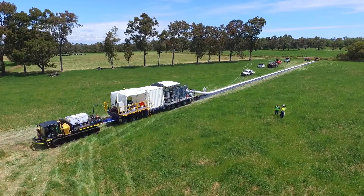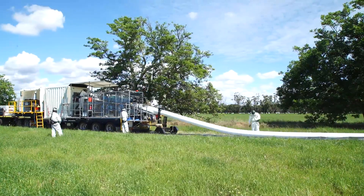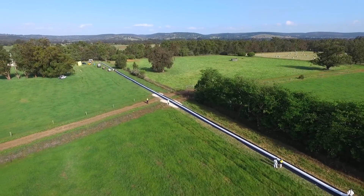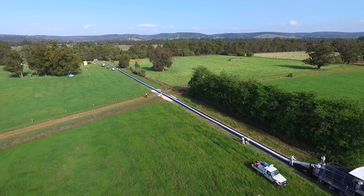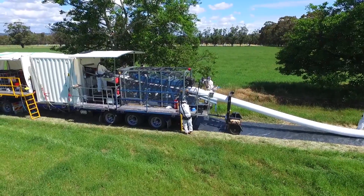Long Pipes has created a new composite pipe that is made continuously on site in very long lengths and conveys both gas and liquids. We call it the Fluid Highway. The Fluid Highway is suitable for virtually any fluid or gas.